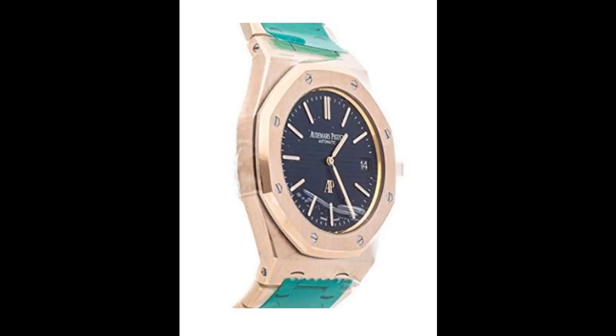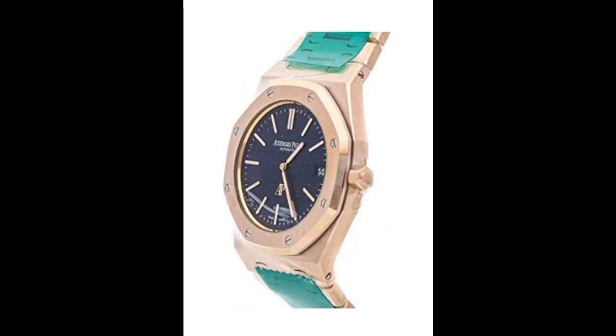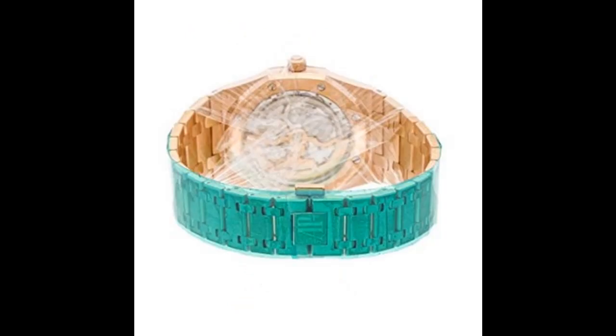Self-winding automatic watch features a 39mm 18k rose gold case surrounding a blue petite tapisserie dial on an 18k rose gold bracelet with folding buckle. Functions include hours, minutes, and date.